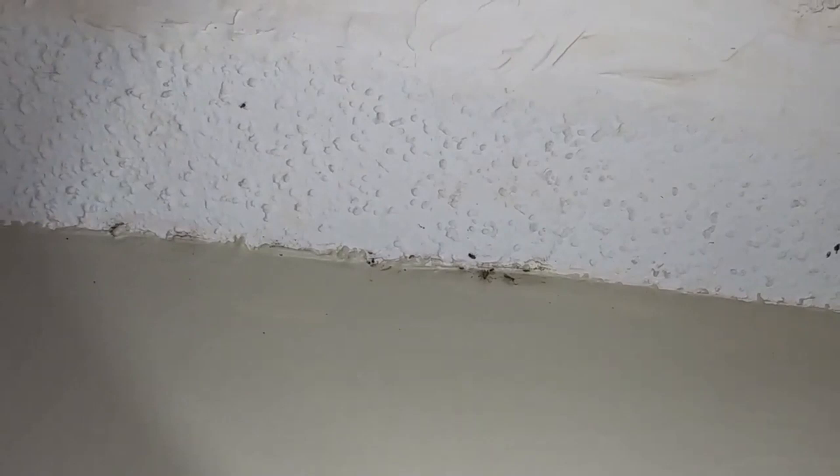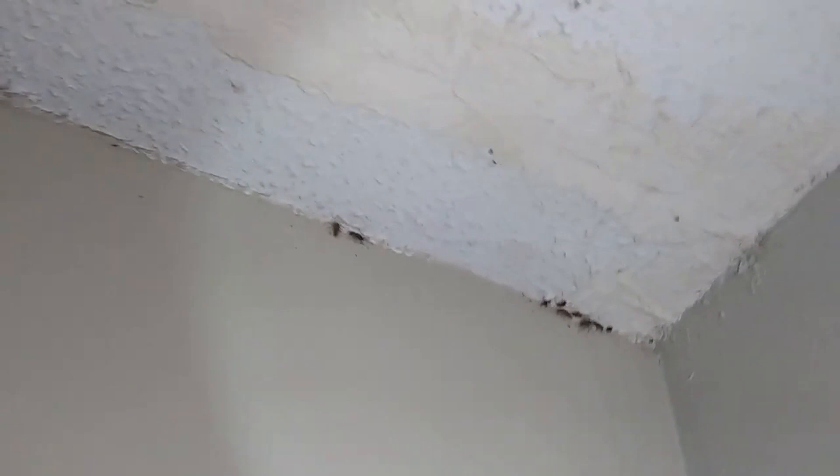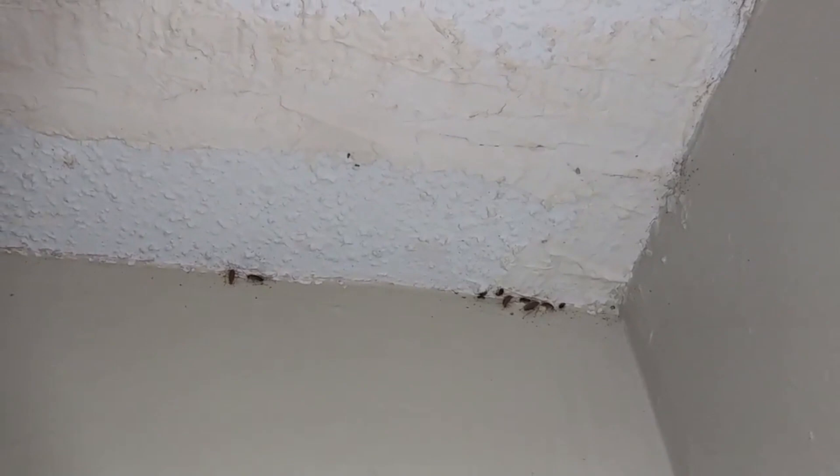This is a major infestation in a garbage room, and it's easily resolved with proper treatment and follow-ups. But when you've got a guy coming in with a spray can, spraying everything on the floor and ignoring all of this — because you're paying very little per month — they can't do that kind of thorough work.